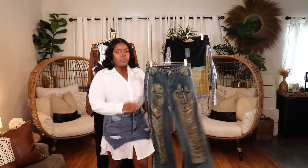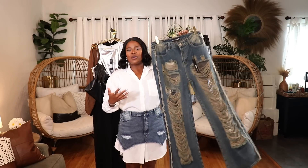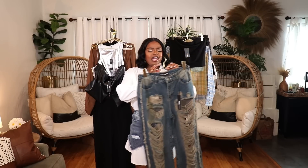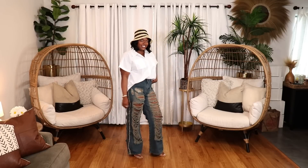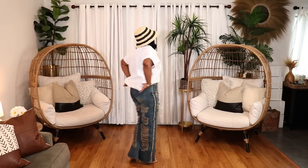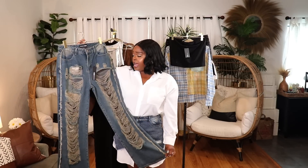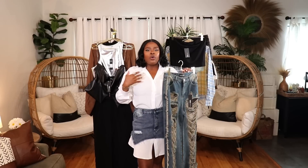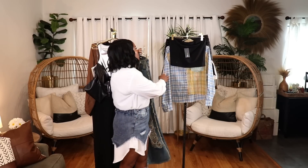Next is a gorgeous pair of super distressed jeans — distressed all the way down, front and back. I love the wash; it's a taupey, khaki-colored wash I don't have in any other jeans. I'm wearing them in a size 11. These don't have a lot of stretch, so keep that in mind. They come in regular and plus size, going up to about a size 15. Really nice — definitely a vibe with a white shirt and heels.